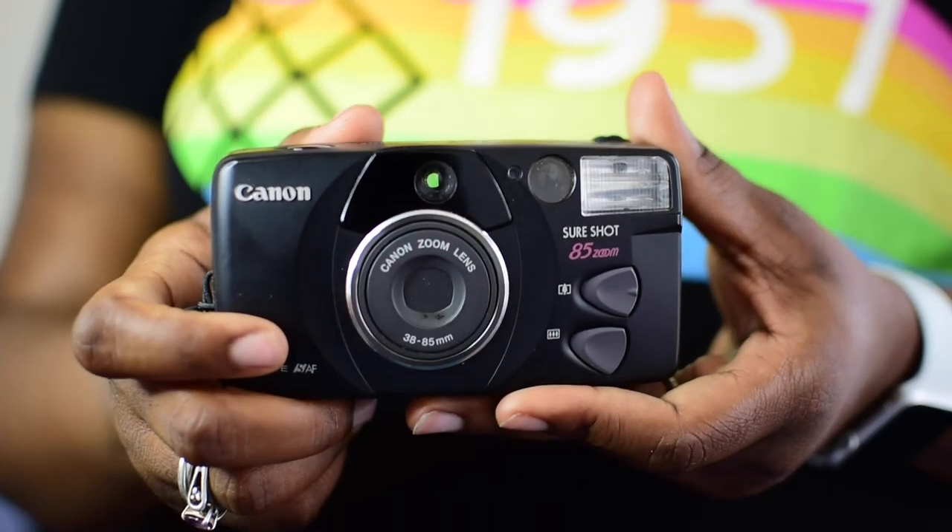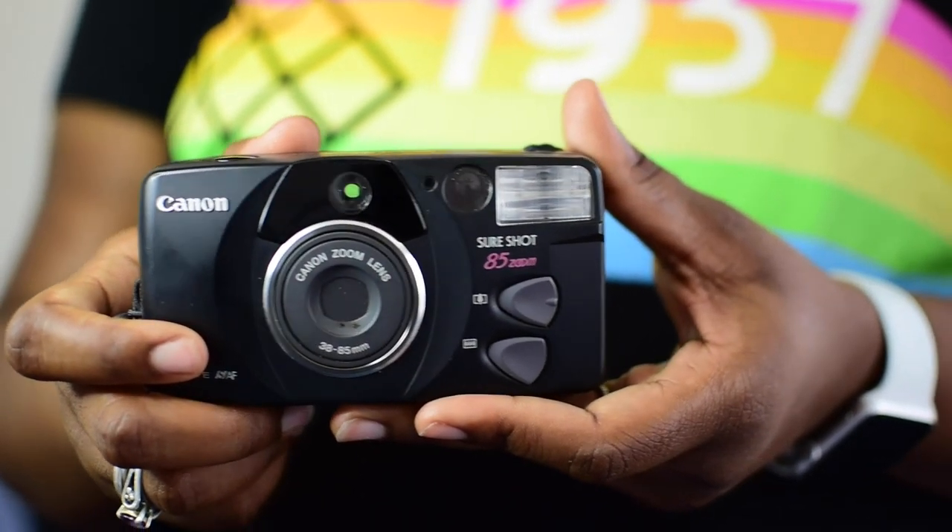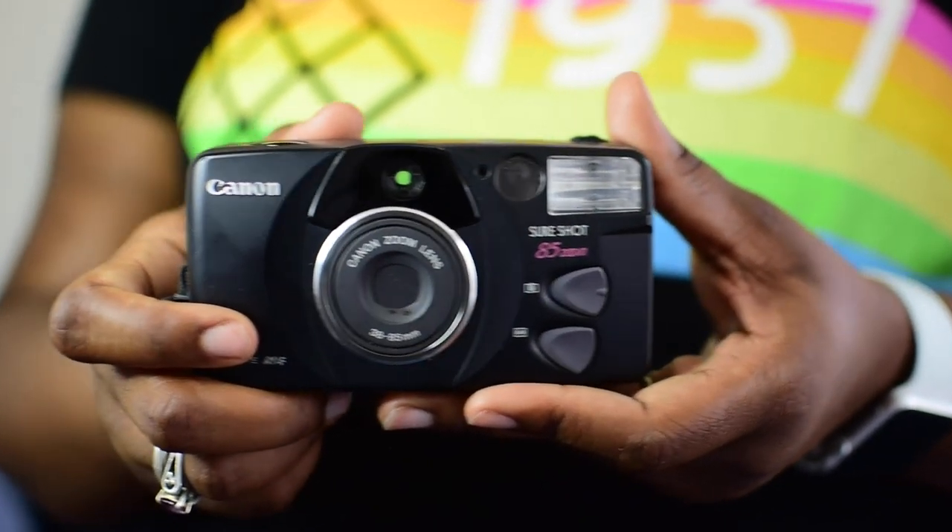The next camera is the Canon Sure Shot 85mm point-and-shoot. Honestly, I didn't do much research on this one because it seems like the standard point-and-shoot we were all used to before DSLRs — the kind you'd pull out at Six Flags. It wasn't a disposable camera, though. If you were born before 2002, you'd probably know what I'm talking about.